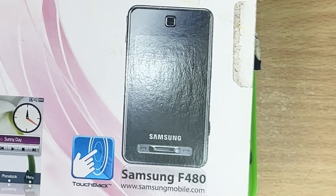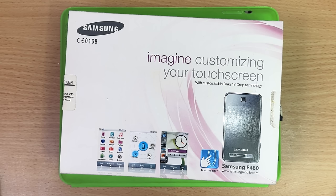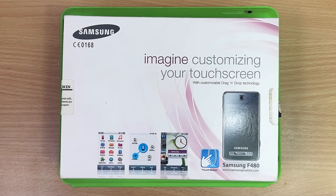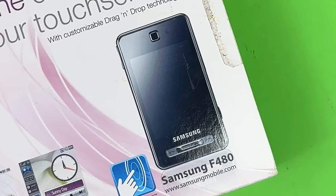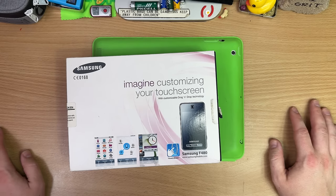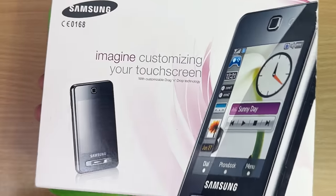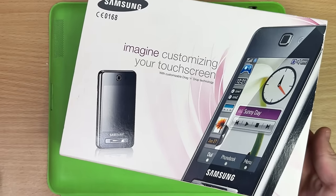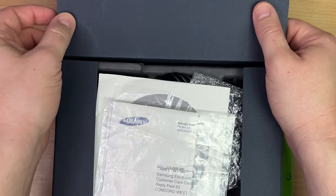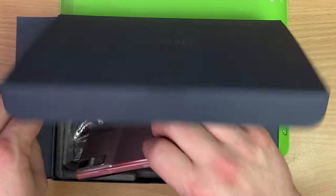Speaking of old smartphones, look at this nugget — the Samsung F480. I'm very in touch with this phone because my mum had one. This was the first touchscreen we ever had in the house. It was this low-end Samsung phone. Imagine customizing your touchscreen — that's how vogue touchscreens were at this point. It's a really ugly box. Samsung, I think it's pre-Galaxy; they really didn't have much figured out yet.